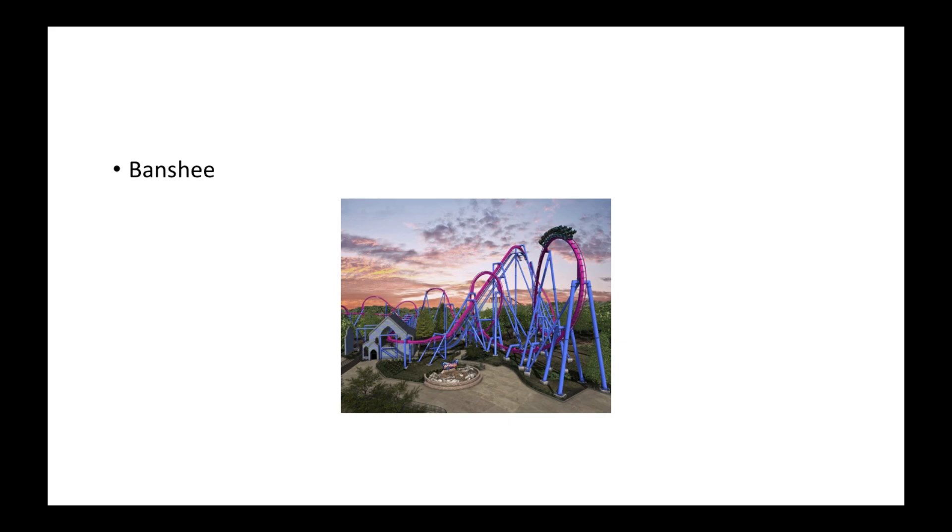In 2014, they brought Banshee — the world's tallest, longest, fastest, and most inversions on a B&M inverted coaster. It became very successful and is one of Kings Island's best roller coasters. It had been five years since Diamondback opened in 2009, and then five years later they got Banshee. A lot of people like it and it's still one of the best B&M inverts to date.